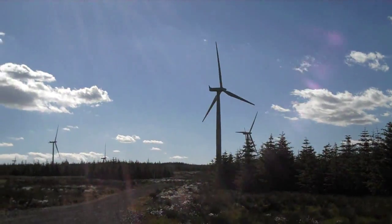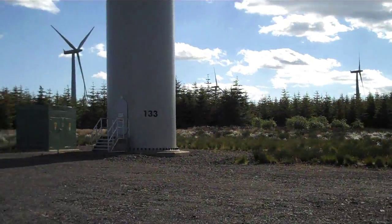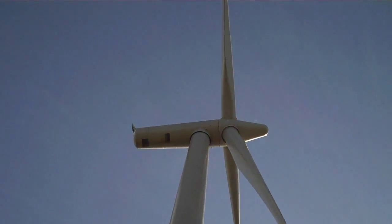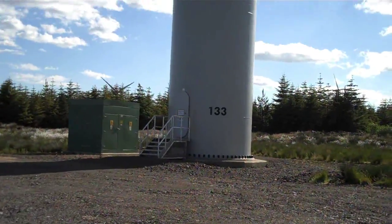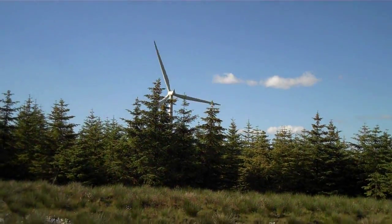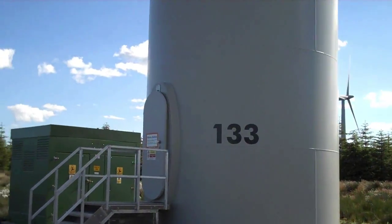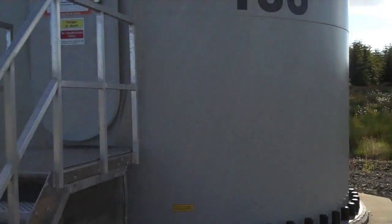Sorry if there's any wind noise in the microphone but there's not a lot I can do about that — it's a wind farm so it's kind of windy. Look at that, it's huge. Let's come round the side of it here. The road goes up there and there's more, there's more behind me as well. This is turbine 133 — there's 140 in total.